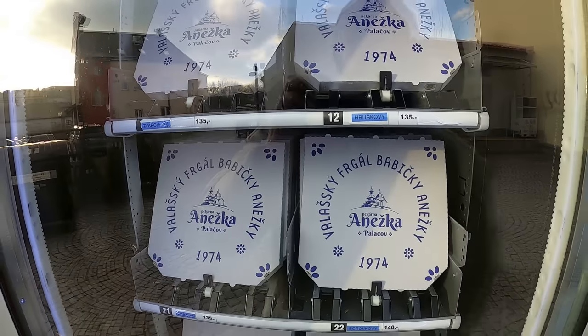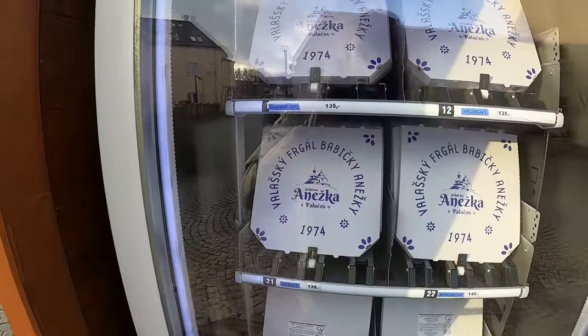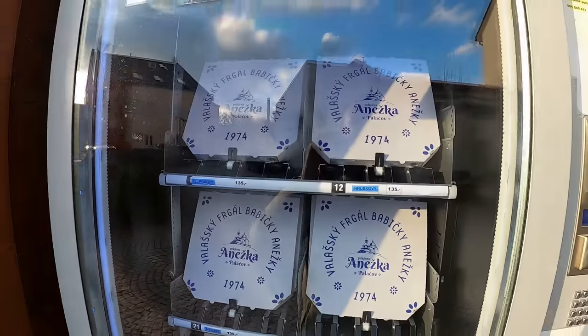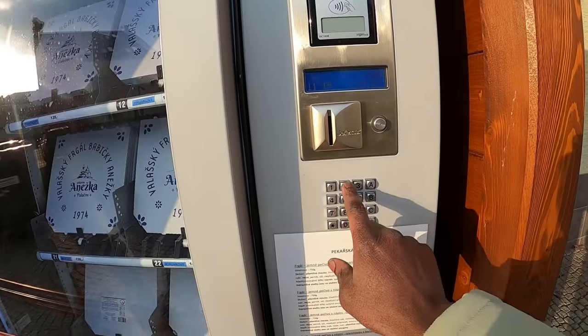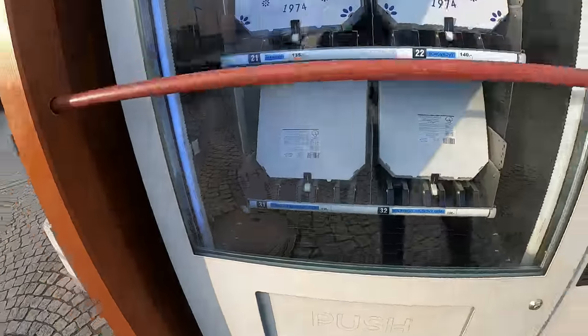They have blueberry, Hruskovi, Tworok, and the prices vary from 135 crowns to 140. It's contactless — you can touch your card here, press the numbers and the letter for which one you want, and then it will come out at the bottom. Really interesting, pretty cool.